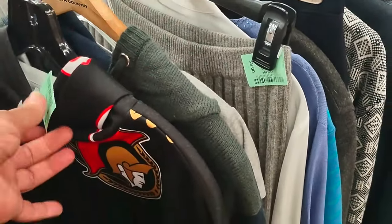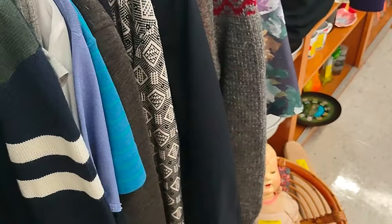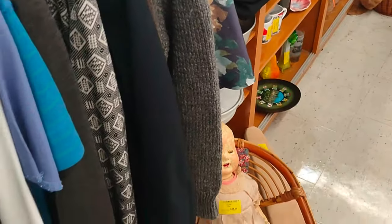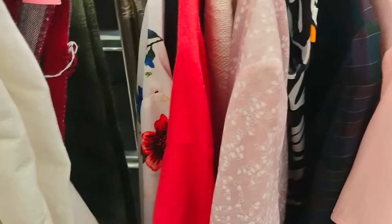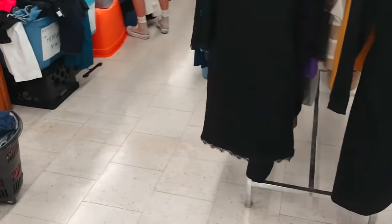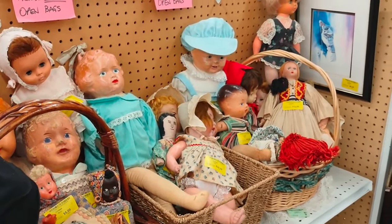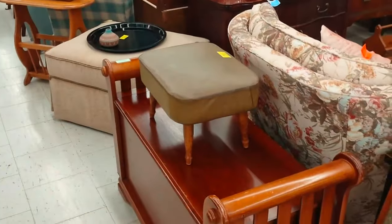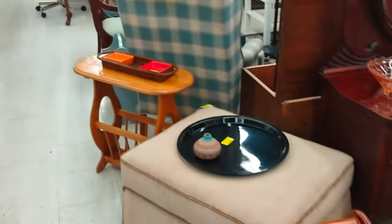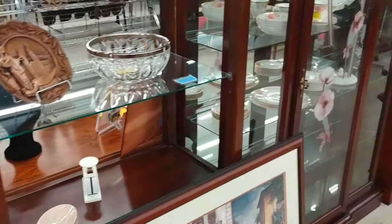We're getting into some vintage clothes — not necessarily extremely old, just a little bit older, but they seem to think they have higher value and price accordingly. A little collection of older dolls. More back to the furniture, and we get to see the artwork area.